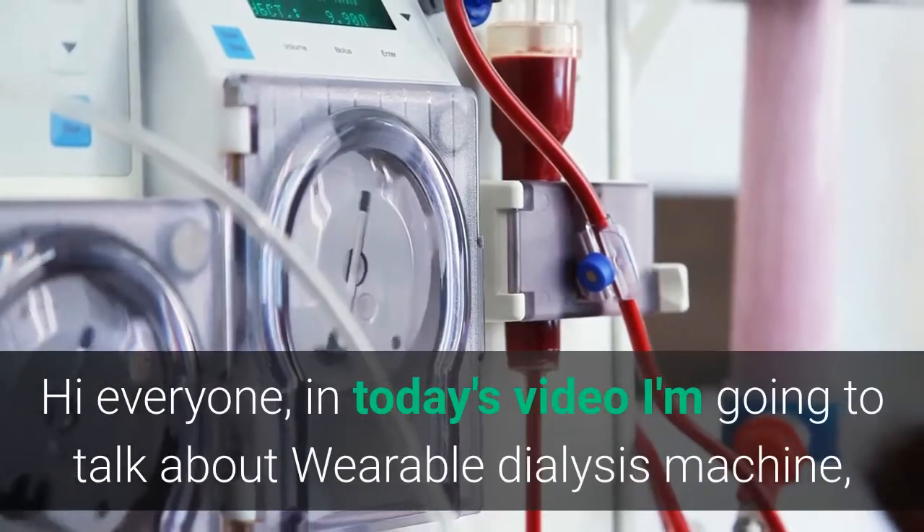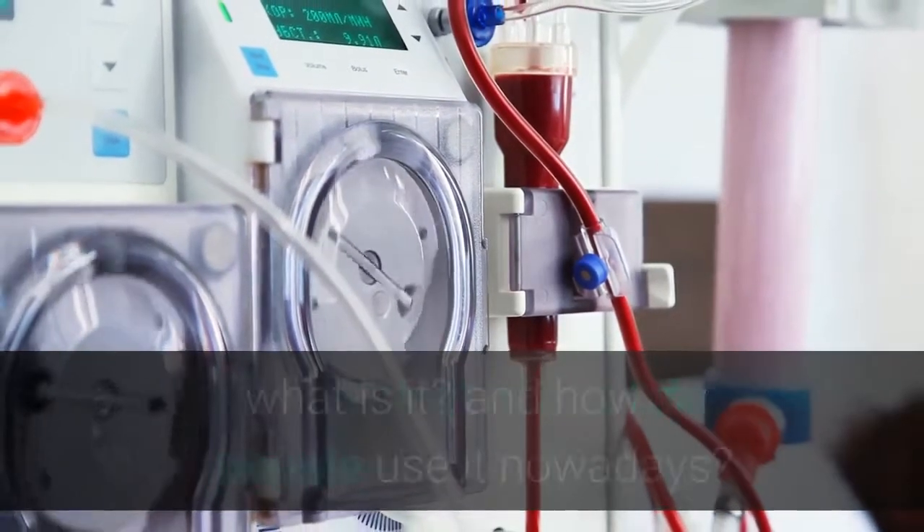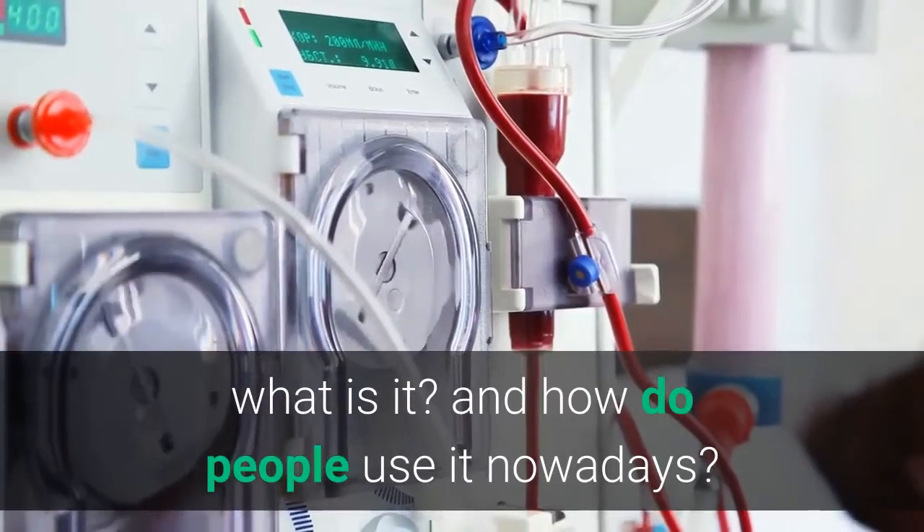Hi everyone, in today's video I'm going to talk about wearable dialysis machine — what is it, and how do people use it nowadays?